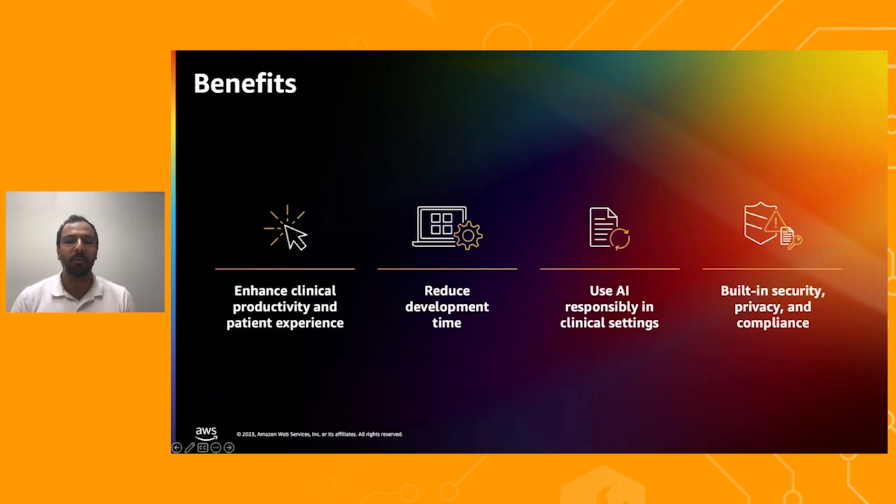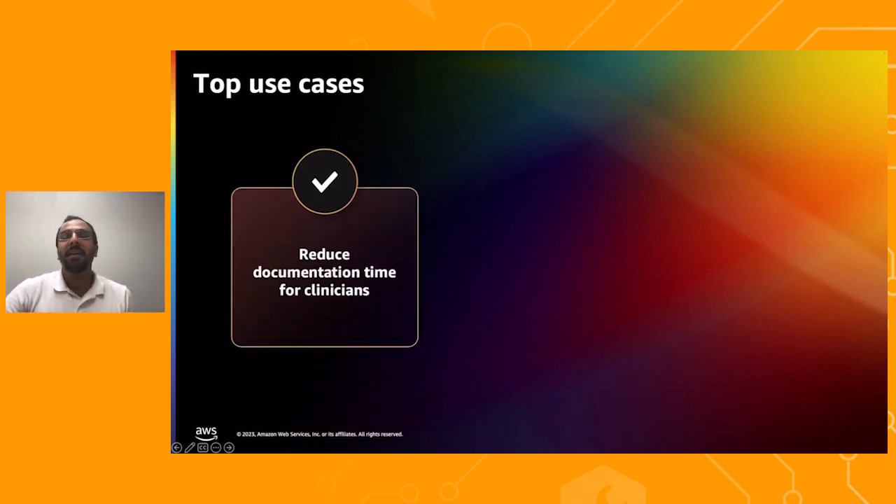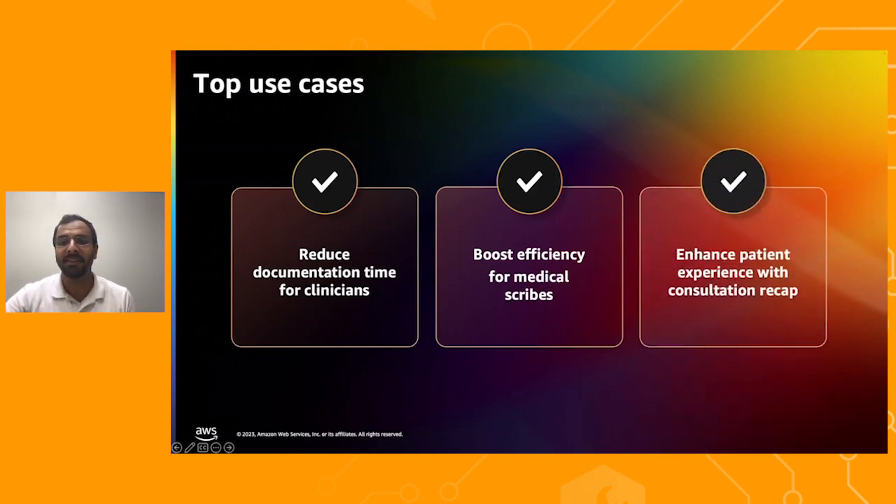Let's look at some of the top use cases of AWS HealthScribe. It empowers clinicians to quickly complete their documentation with AI-generated clinical notes that are easy to validate and finalize. If you run a scribing operation, you can use the same AI to drive efficiency in the clinical documentation workflow for medical scribes, enabling you to support more doctors with your given scribe workforce. You can also create experiences that enable patients to quickly recollect key highlights of the consultation.